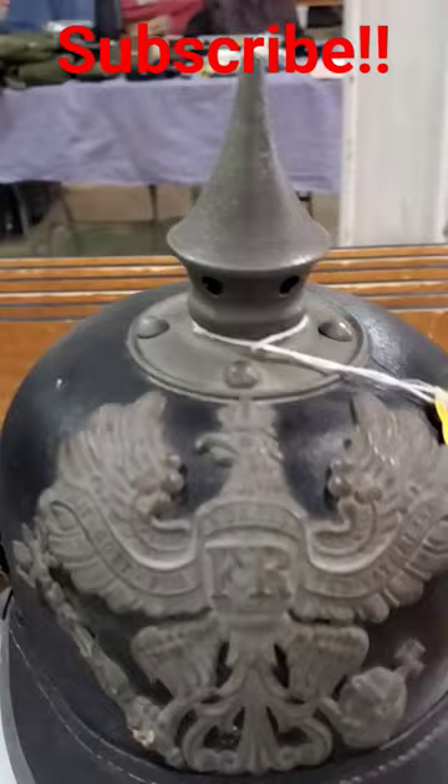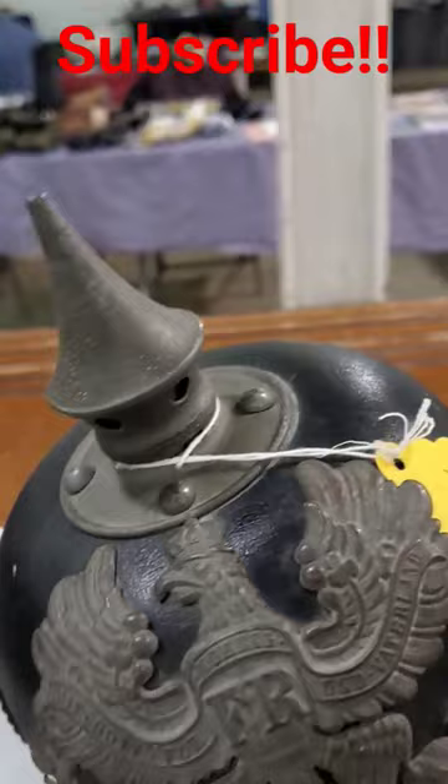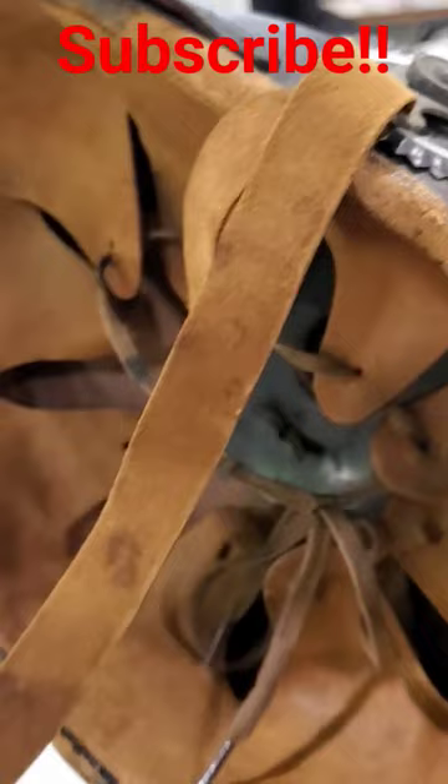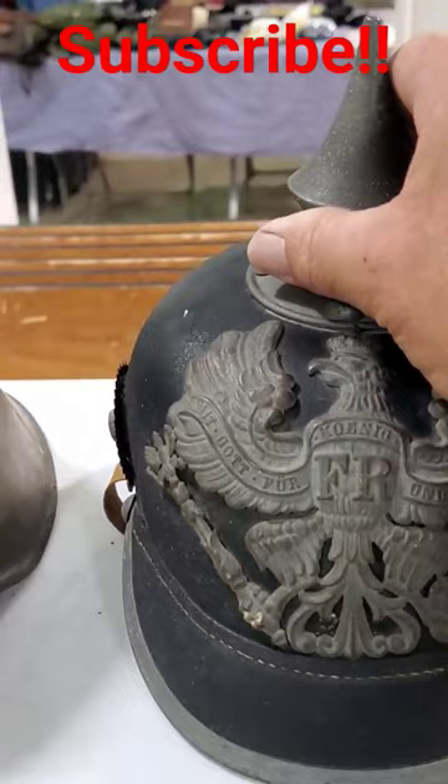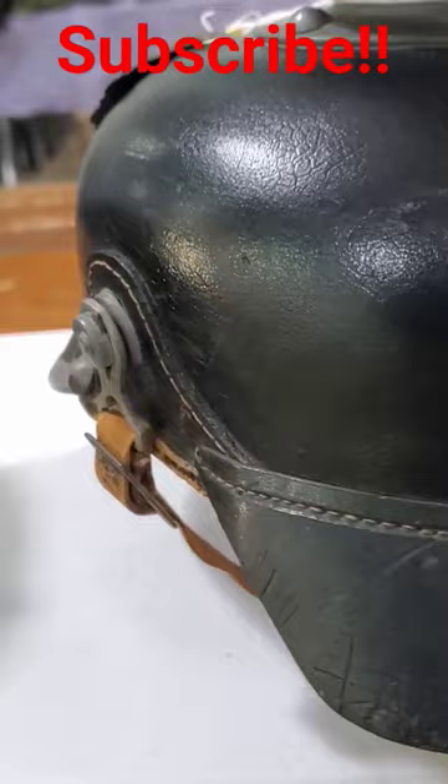This is a World War I Picklehaube German helmet. You just don't see a lot of them around. This one's got a real nice liner and everything in it. It's called a Picklehaube, and everybody remembers them from Hogan's Heroes and whatnot. This one here is Prussian. Friend Larry's asking five and a half for it, but it's a nice, clean example of a helmet you just don't see very often.